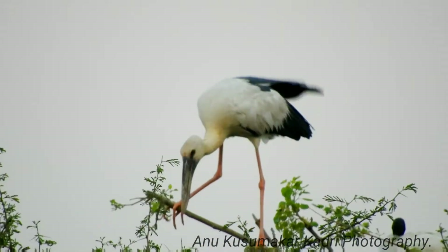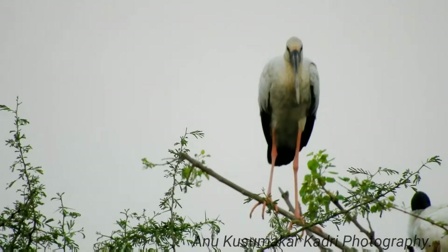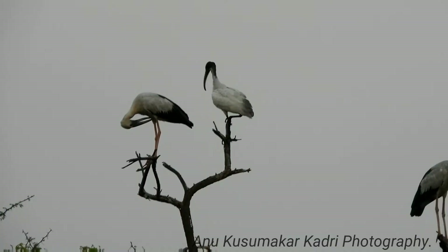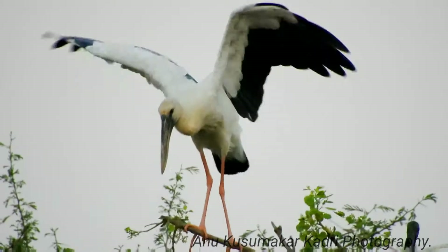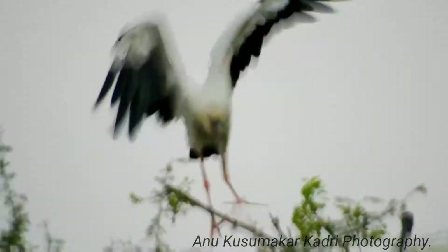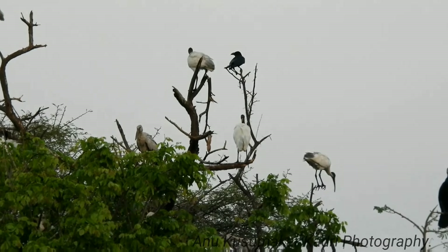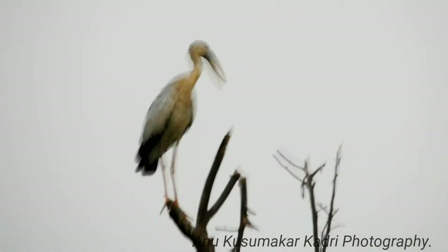Breeding: The breeding season is after the monsoon — July to September in Northern India and Nepal, and November to March in Southern India and Sri Lanka. The Asian openbill breeds colonially, building a rough platform of sticks often on half-submerged trees. They lay 2 to 4 eggs. The nesting trees are shared with egrets, cormorants, darters, and ibis. Both parents take turns in incubation, and the eggs hatch in about 25 days.